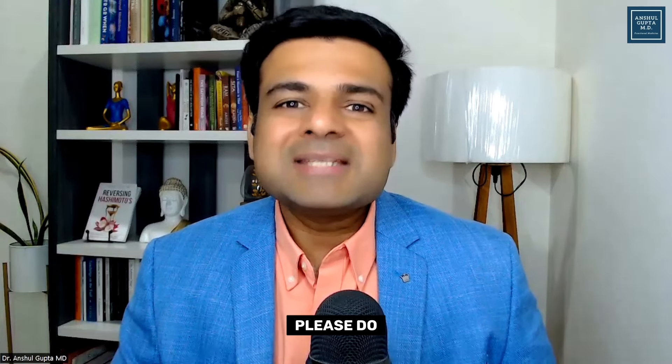I hope you liked this video. Please do like and subscribe to my channel for more content similar to this. Thank you so much. Bye-bye.